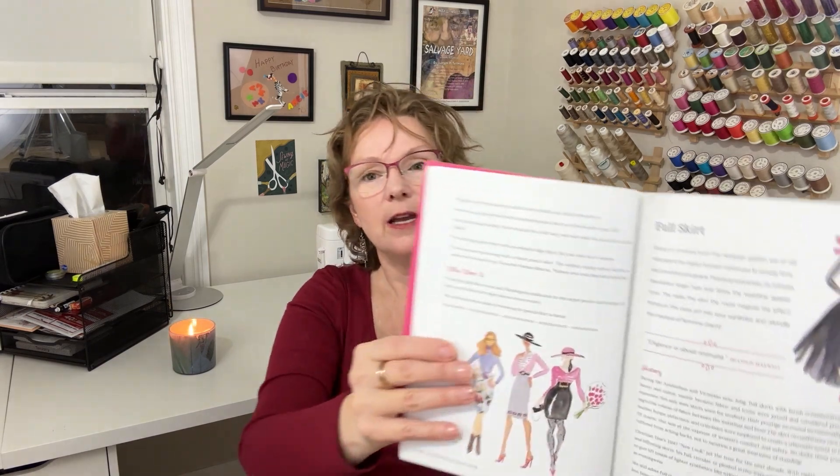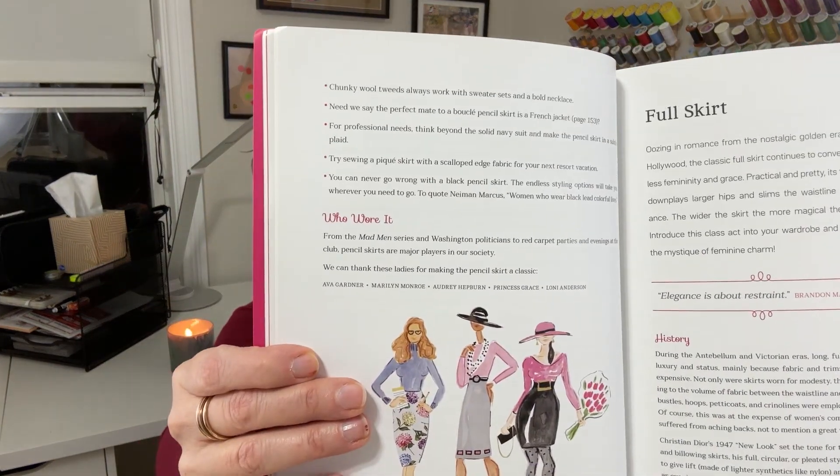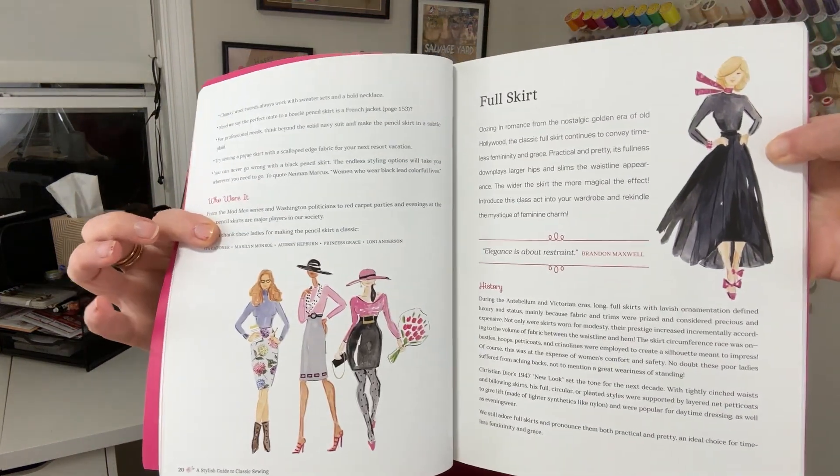Within each specific type of garment, they give a little bit of history, which is fun to read. Then they talk about the characteristics of that garment, sewing tips, fabric suggestions, and how to style. And before they go on to the next garment, they have a little paragraph called "Who Wore It" — they list some celebrities who are kind of known for wearing that particular type of garment. I love the illustrations throughout the book. It's just charming — the whole book is really charming.